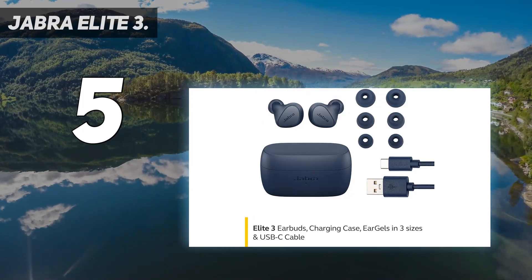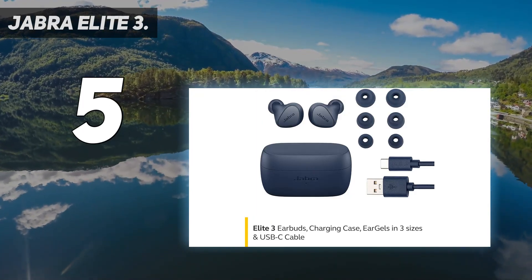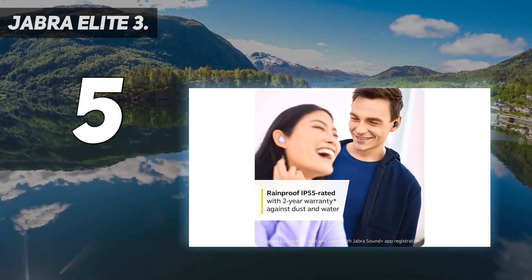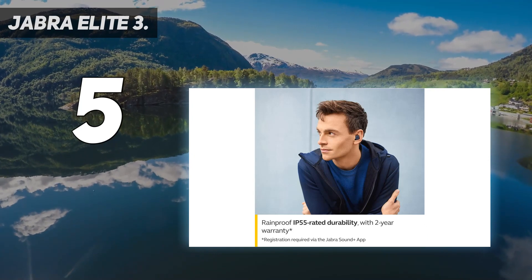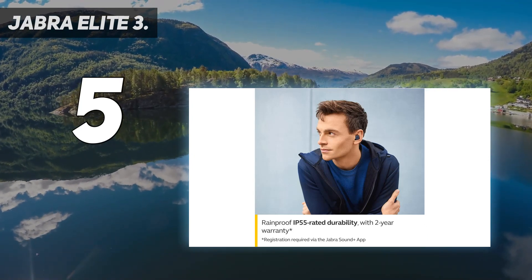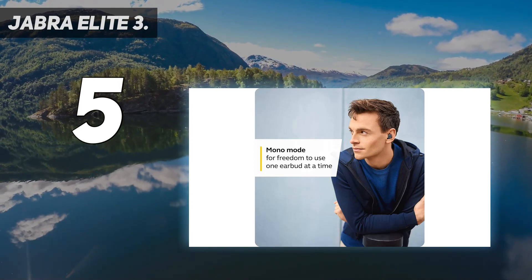Music sounds loud and lively, thanks to powerful yet tiny 6mm speakers, which produce warm, rich audio. Want a little bass or more emphasis on highs? The Jabra Sound Plus app gives you that through a group of well-engineered presets.